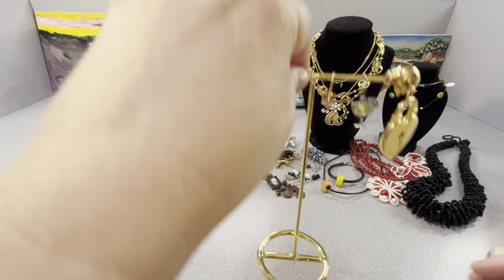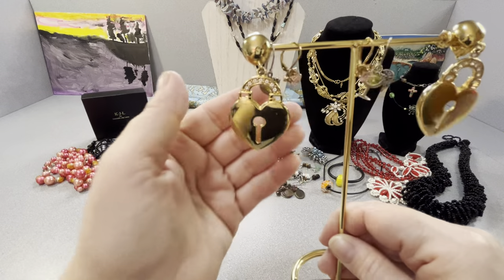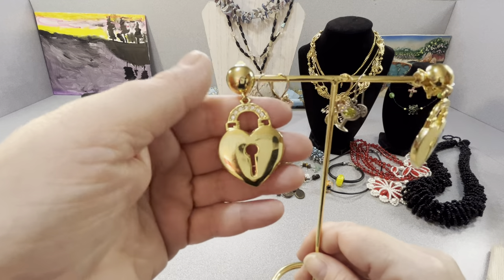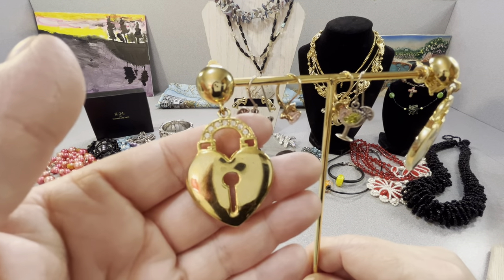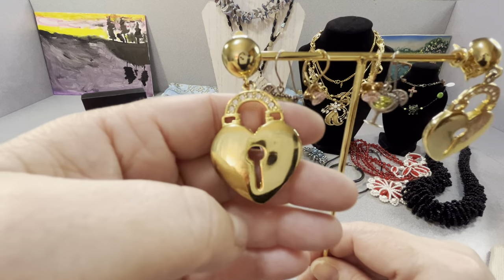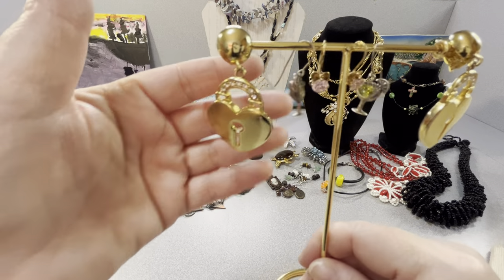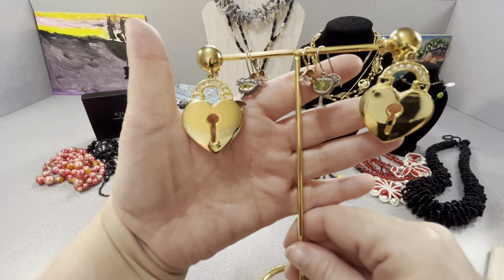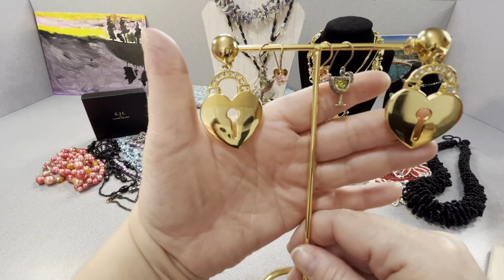I found Givenchy earrings — if I'm pronouncing that right, it's a hard word. These are Givenchy earrings. Look how nice they are — nice hearts. I found those; these will show up at one of the auctions. I will offer these — I don't know when, but I will save them for auction or online.